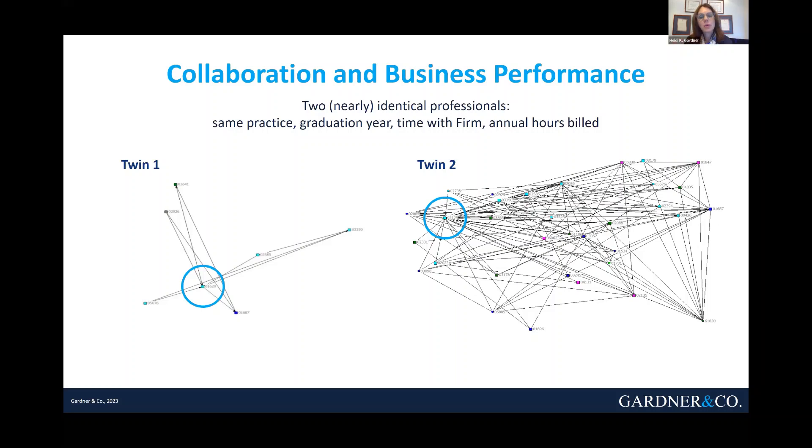So what? We wanted to know what's in it for these two folks — who's better off? We measured their business outcomes, a whole basket of KPIs: how fast was their revenue growing, how strong were their customer relationships, a bunch of team metrics to see how sustainable their teams were. Here's what we found: as a leader, Twin Two is four times more productive — a better performer fourfold over his less collaborative twin.